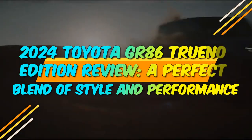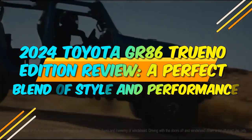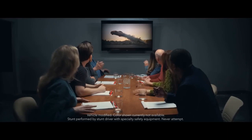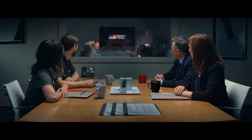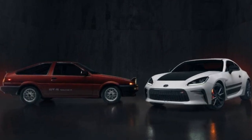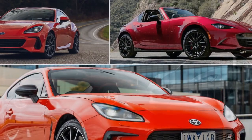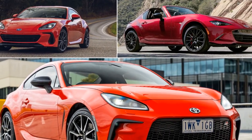2024 Toyota GR86 Trueno Edition Review — a perfect blend of style and performance. In the world of sports cars, certain models attain legendary status, leaving an indelible mark on automotive history. The Toyota AE86, famously known as the Hachiroku or Trueno, is one such icon. In 2024, Toyota pays homage to this legendary car with the GR86 Trueno Edition, a vehicle that combines modern engineering with the spirit of the classic.